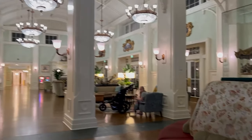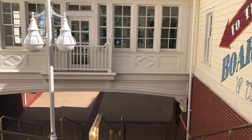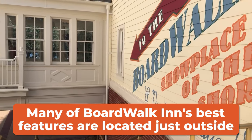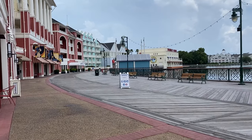Let's first take a look at the shopping, dining, and other amenities at the resort. While most resorts have dining and shopping in the main building, this resort is set up differently — most of it is outside on the boardwalk. There are options both to the right and the left as you head outside and down the stairs.